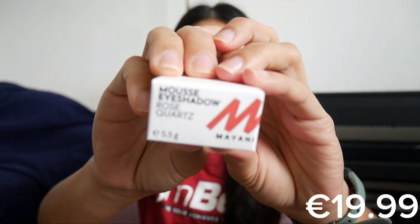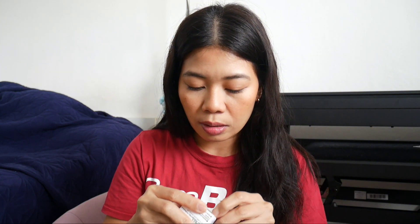I also have this mousse eyeshadow in rose quartz, also from Myhoney — most of the brands here are from Myhoney. I'm curious about this one. It has three items inside. I'll use the big scissors to open it. So this is the mousse eyeshadow — it looks like this.